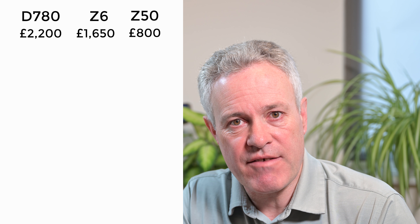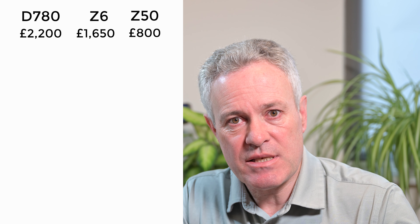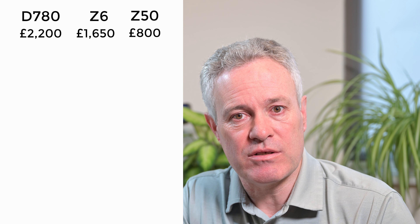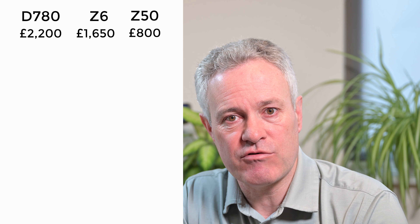Let's start with a quick run through of some of the specs where there are similarities and differences. Starting with price, there's quite a wide variance. Here in the UK the D780 is at around £2,200 for the camera body alone, the Z6 has dropped down to about £1,600 for body only, and the Z50 is retailing at around £800 for the body only — quite a spread from £2,200 down to £800.